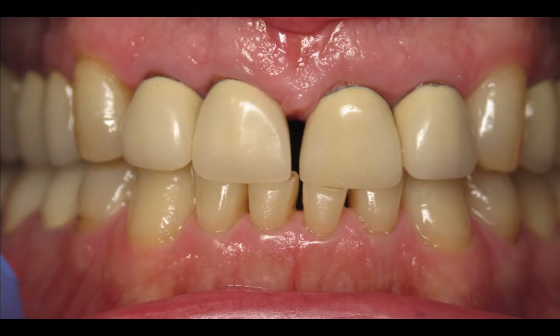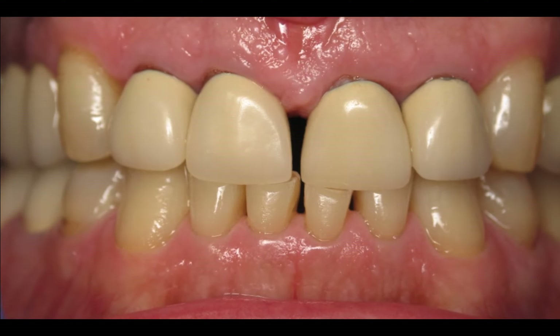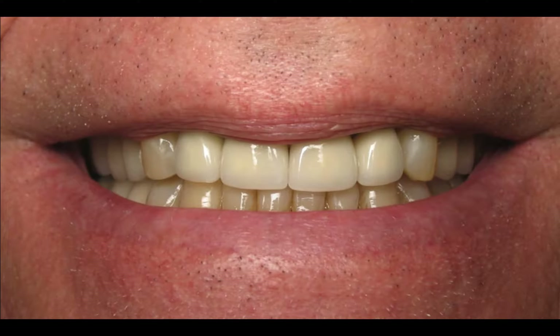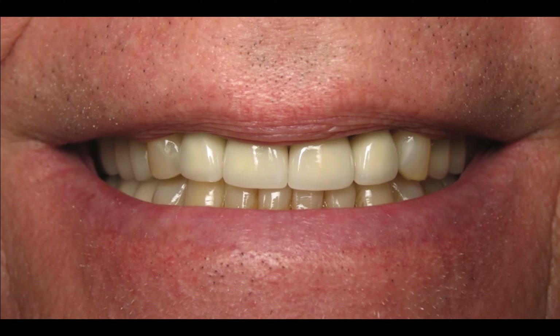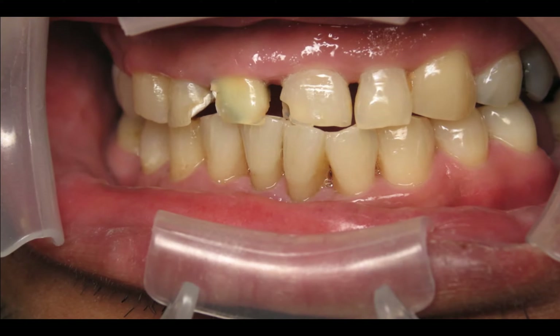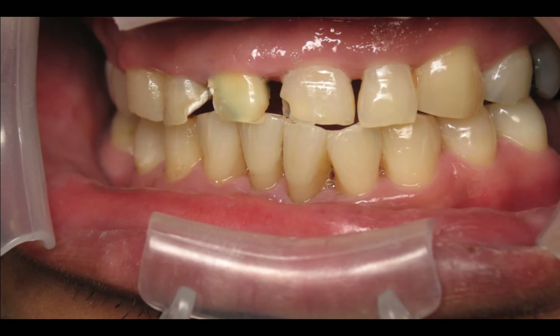This guy had a gap between his front teeth and old crowns. When we restored him, we brought him to harmony and closed that area. I also fixed his bottom teeth that the top teeth fit into — I rebuilt his smile so that his bottom and top teeth would stop wearing each other out. We finished up with a night guard.